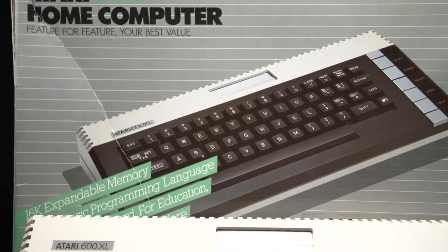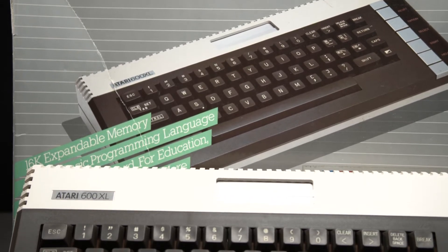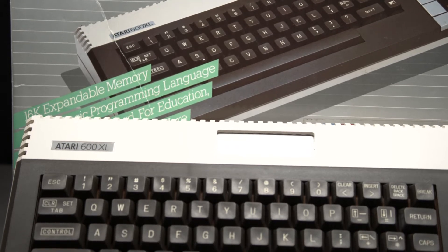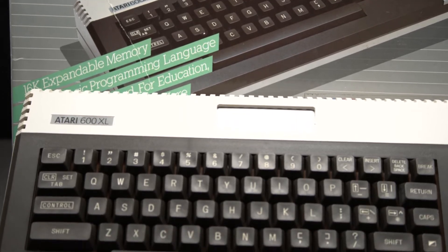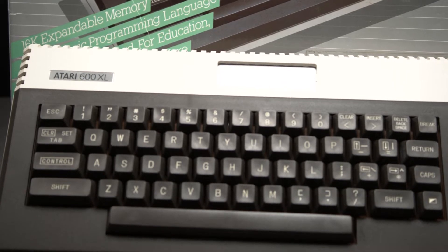The Atari 600XL we're going to be looking at today is actually the low-end version of Atari's 800XL, a computer we previously covered. Combined, these systems represent Atari's most successful attempt at cornering the home computer market.